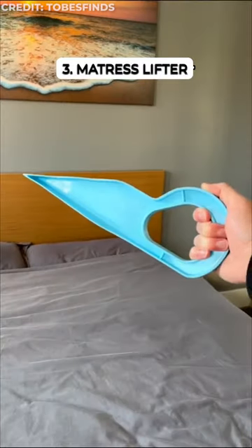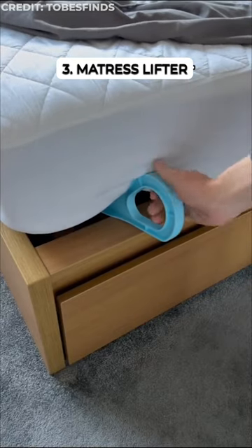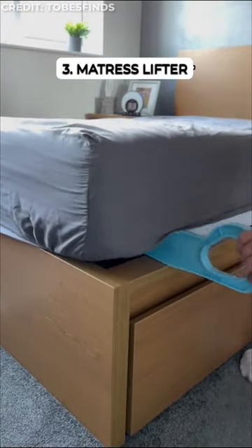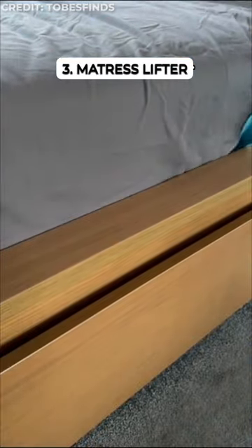Useful Finds part 40. This handy tool slides under your mattress and lifts it up, letting you make your bed with both hands free. No more back strain. It even helps tuck in those pesky sheets and bed skirts for a picture-perfect bed.